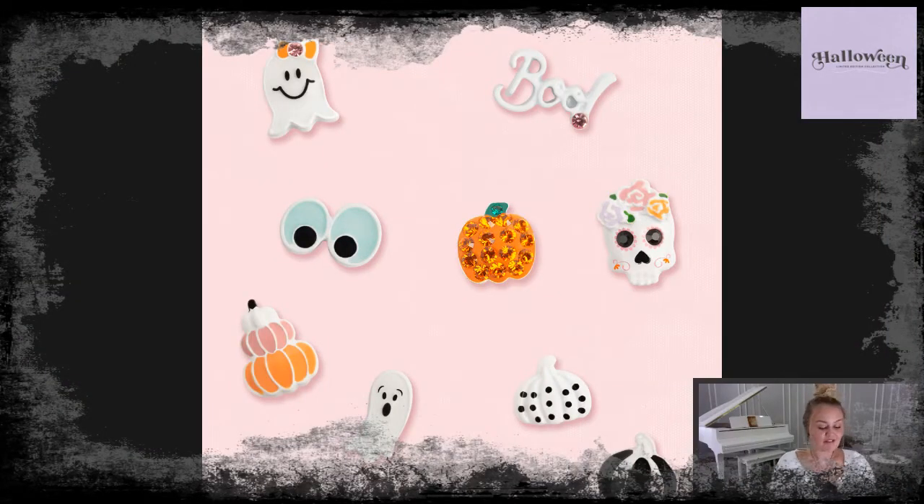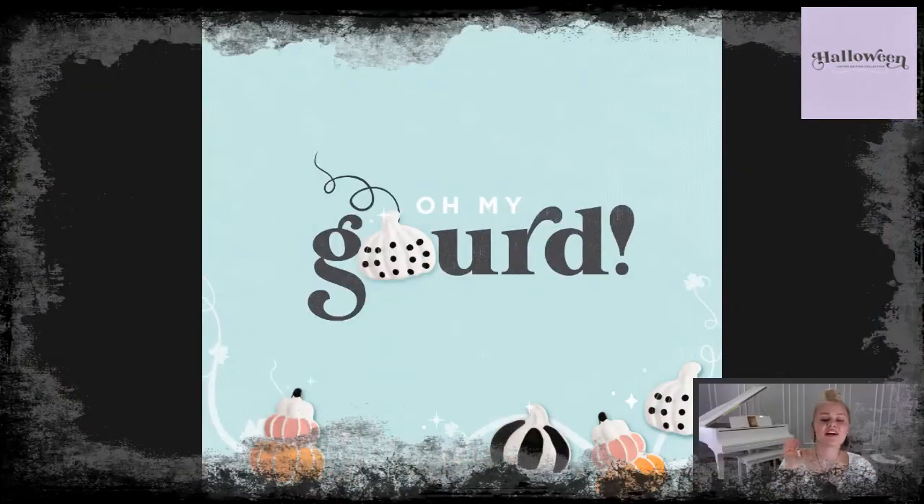We have so many other charms too. Take a look: the pumpkin sparkle charm, which also ties back to the fall collection; the short black-and-white pumpkin charm, which is double-sided; the googly eyes charm; the sugar skull charm, which is a second-in-a-series charm; and the ghost charm, also second in a series. The double-sided pumpkin charm is so cute — you can style it however you like in your locket.